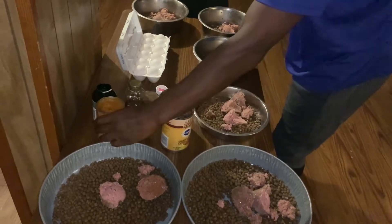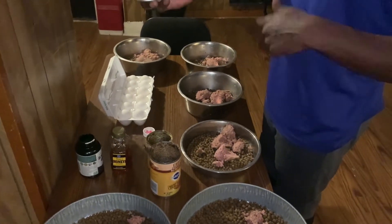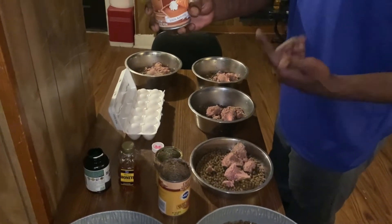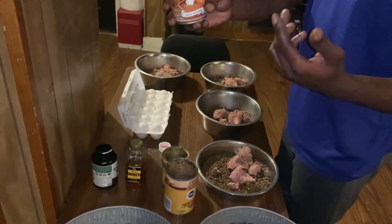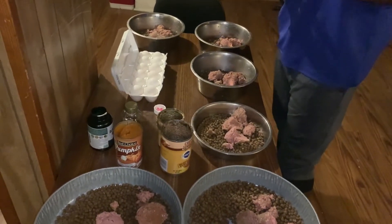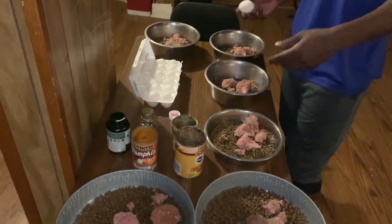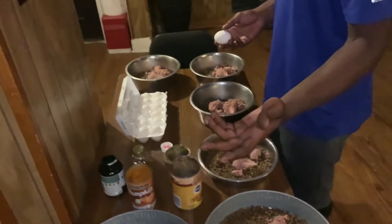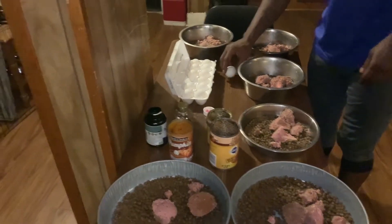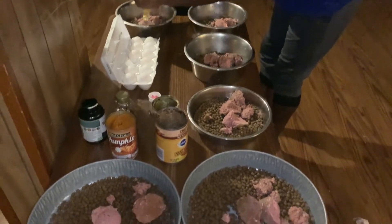Right here is pumpkin out of the can. I'm about to give them some raw eggs with the shell. Anytime I give my dogs raw meat or raw eggs, I give them pumpkin with it. It helps them digest — it breaks down their raw meat or breaks down the raw egg shells. So here we go, just crack that egg open and put it in there.